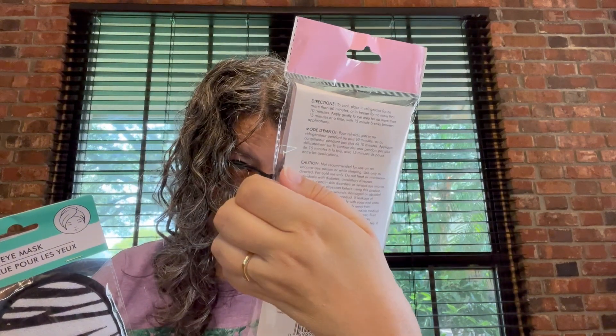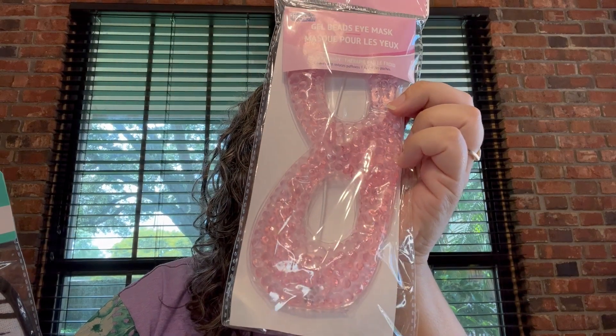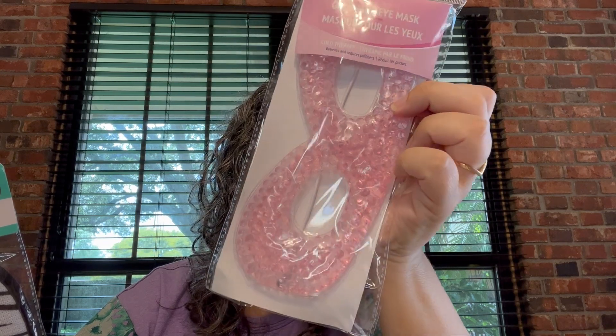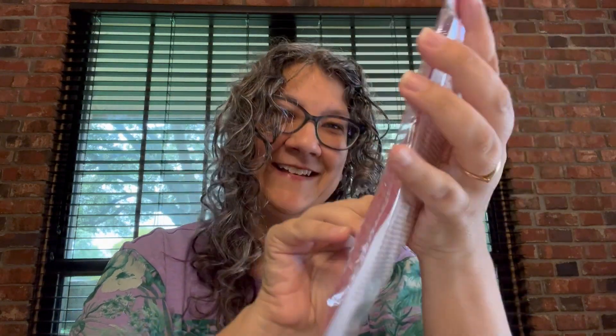She got this gel eye mask — cold therapy that relieves and reduces puffiness. I guess you put it in the refrigerator for no more than 60 minutes or in the freezer for no more than 10 minutes, then apply gently to the eye area for no more than 15 minutes at a time with 15 minute breaks between applications. I like the caution: 'Not recommended for use on an unconscious person or while sleeping.' You know, if it's on the caution label, somebody's done it.